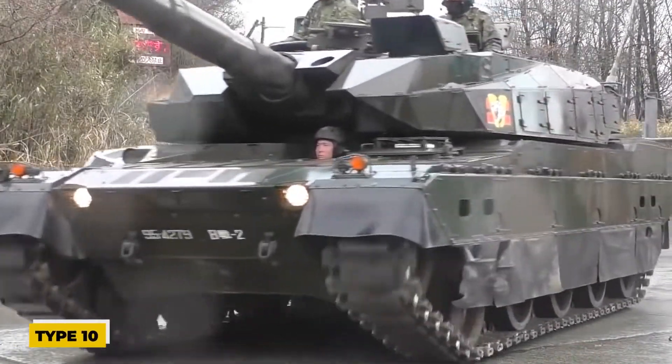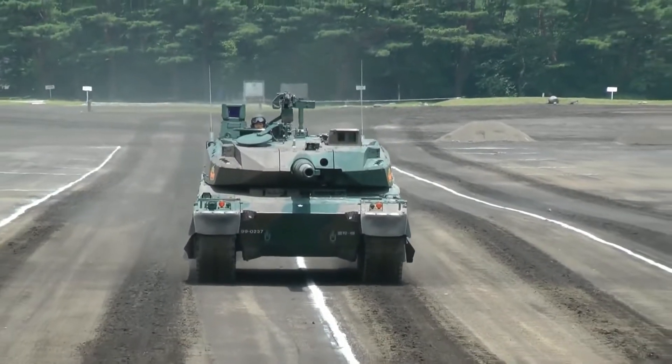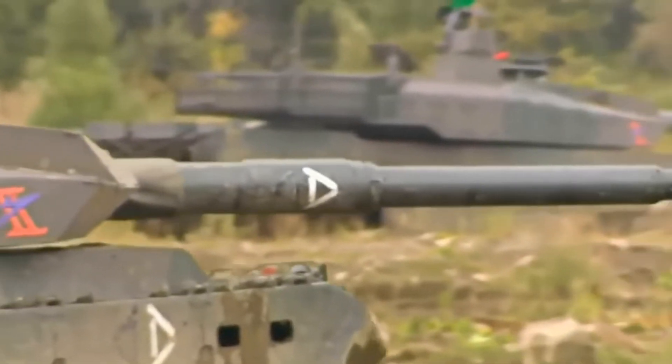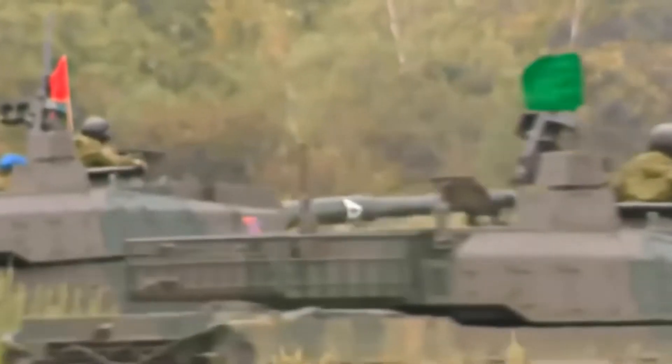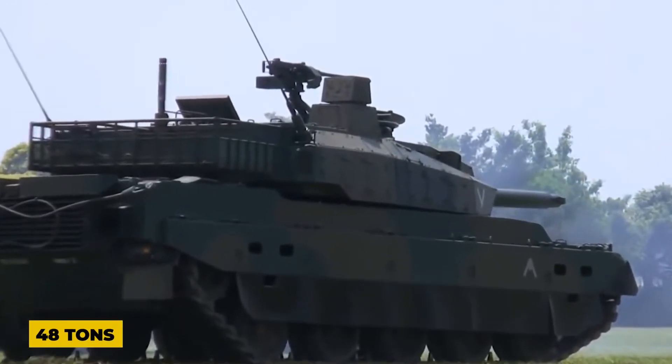Next, we have the Type 10. It is a 4th-generation main battle tank from Japan. It is 3.24 meters broad, 9.49 meters long, and 2.3 meters tall. Three crew members — a driver, a commander, and a gunner — make up the crew of this fully armored vehicle, which may weigh up to 48 tons.